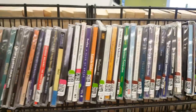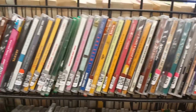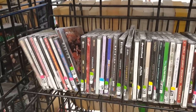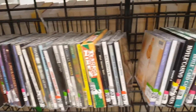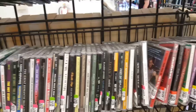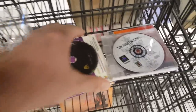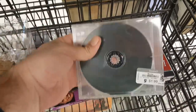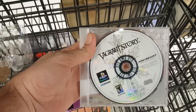I always like to be really thorough and look through all the CDs, because Goodwill does a pretty good job of keeping video games separated but I still sometimes find stuff in there. It always pays to be really thorough when thrifting. For example, I found Vagrant Story for the PlayStation 1 — a game I've had my eye on for a while — and it was only $1.99, which is a really good deal even if it's just the disc.